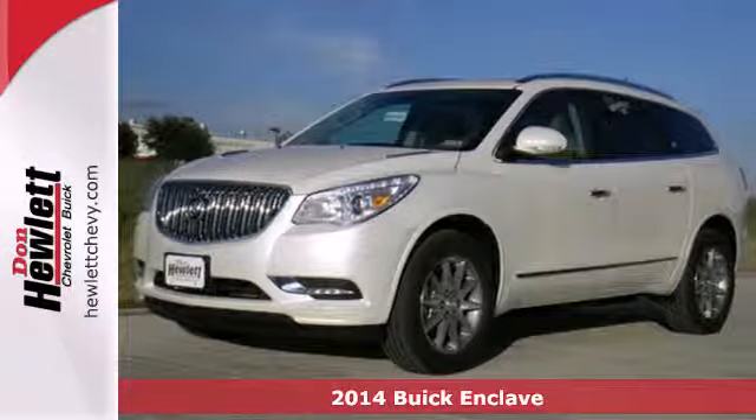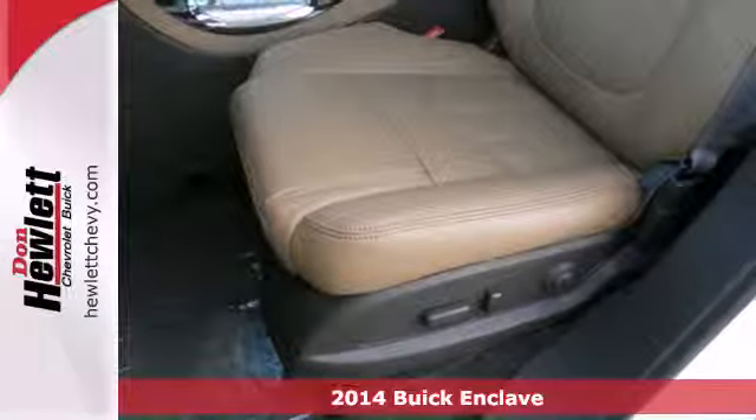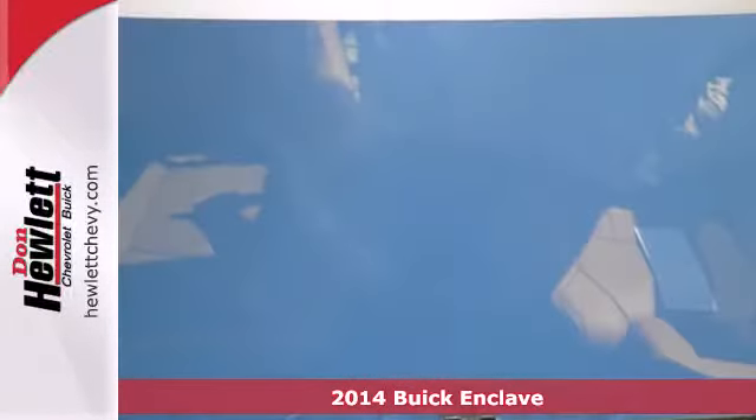Here's a 2014 Buick Enclave. When Buick designed the Enclave, they started in the driver's seat and worked their way outward. They included power, adjustable seats, and a multi-function steering wheel.